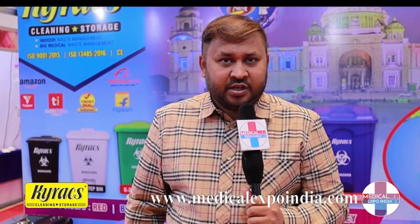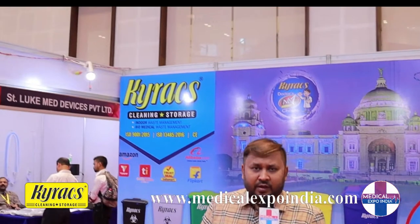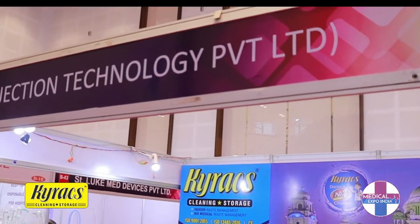Good morning, I'm Jigar Shah from the company called Mold Injection Technology Private Limited. We are manufacturers of the brand Kyrax. Kyrax is India's leading manufacturer and exporter of biomedical waste bins.